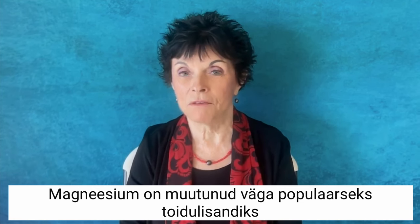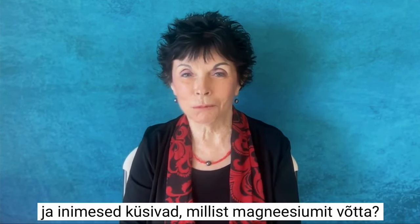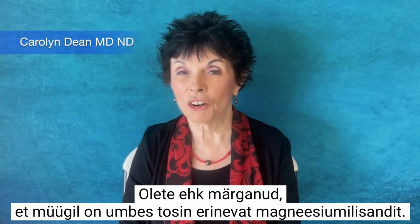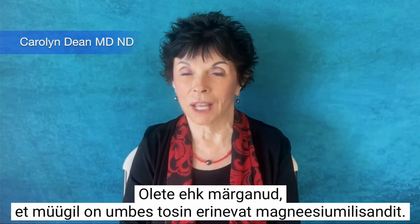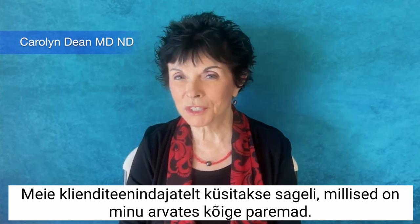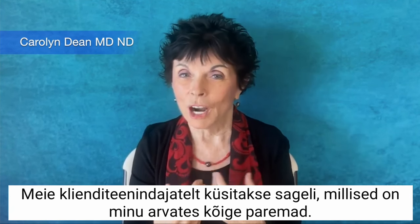Magnesium has become a very popular supplement and everybody's asking what's the best magnesium to take? Hello, I'm Dr. Carolyn Dean. You may have noticed that there are about a dozen different magnesium compounds on the market, and my customer service team is often asked which ones I think are best.